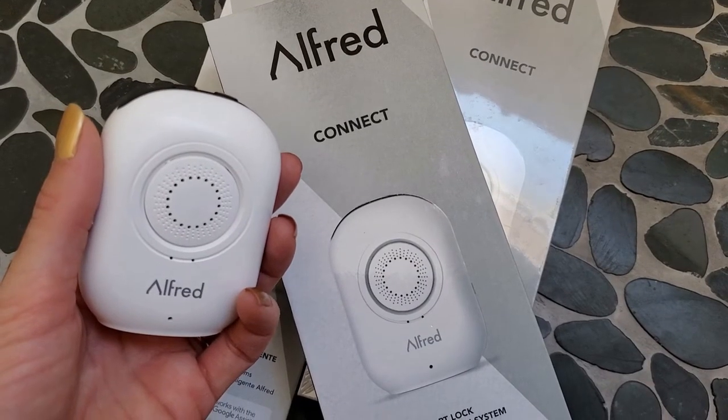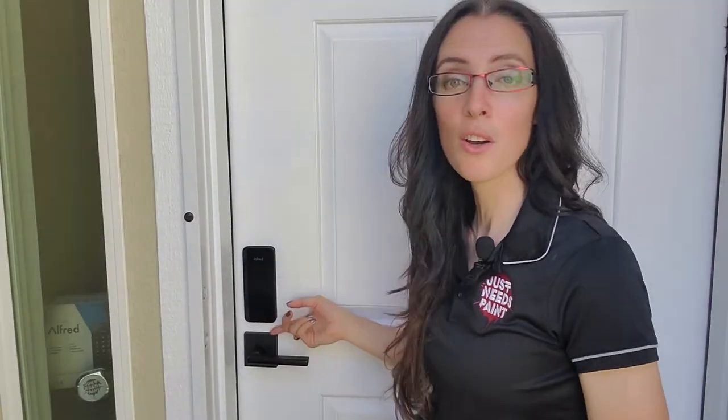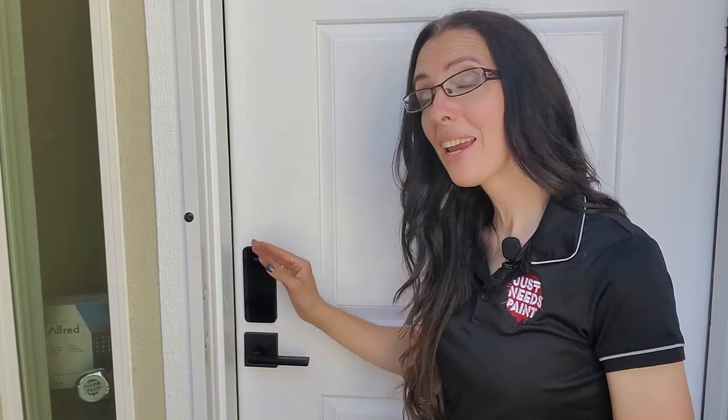Alfred customer service is phenomenal. The Alfred DB1 is functional jewelry — with embedded passcodes, micro USB backup, and one-touch unlocking. Did I mention how good it looks? This is disruptive innovation — it's going to change the looks and usage of smart locks from here on out. It is a package deal you can't find anywhere else. Except for the DB2.